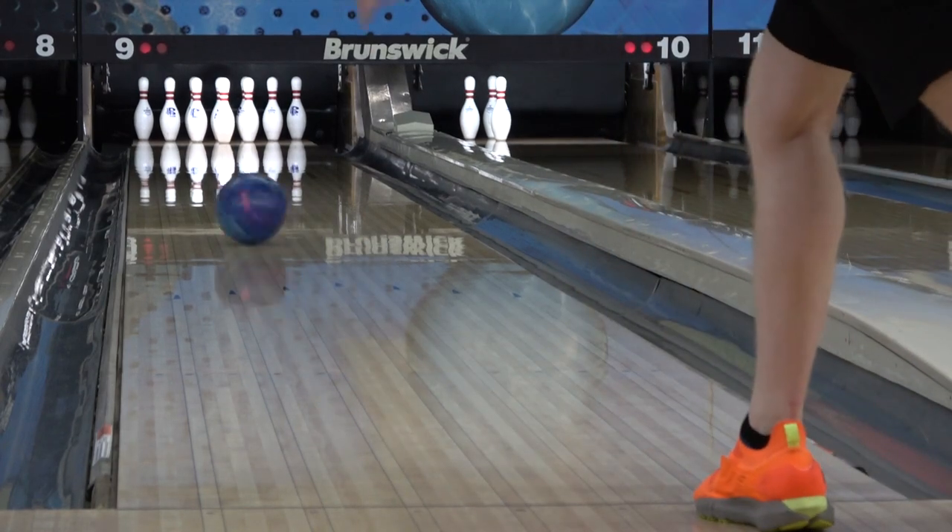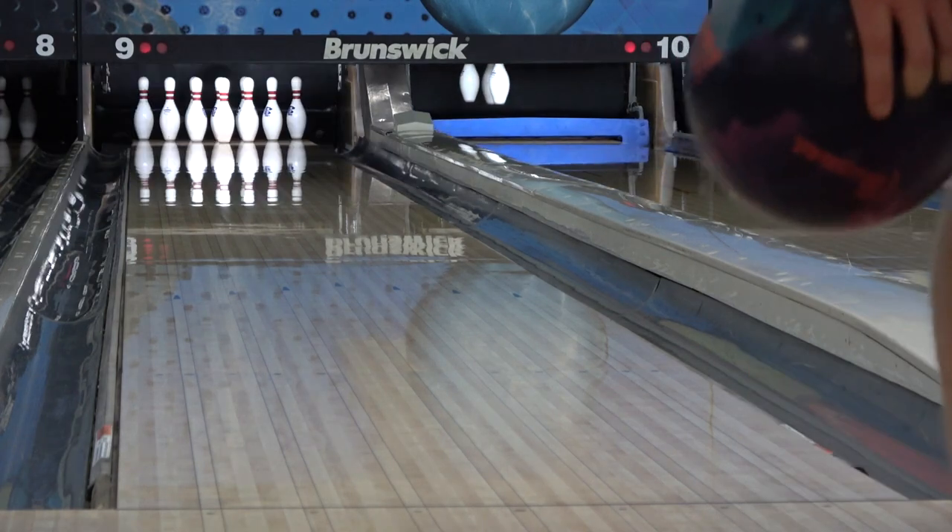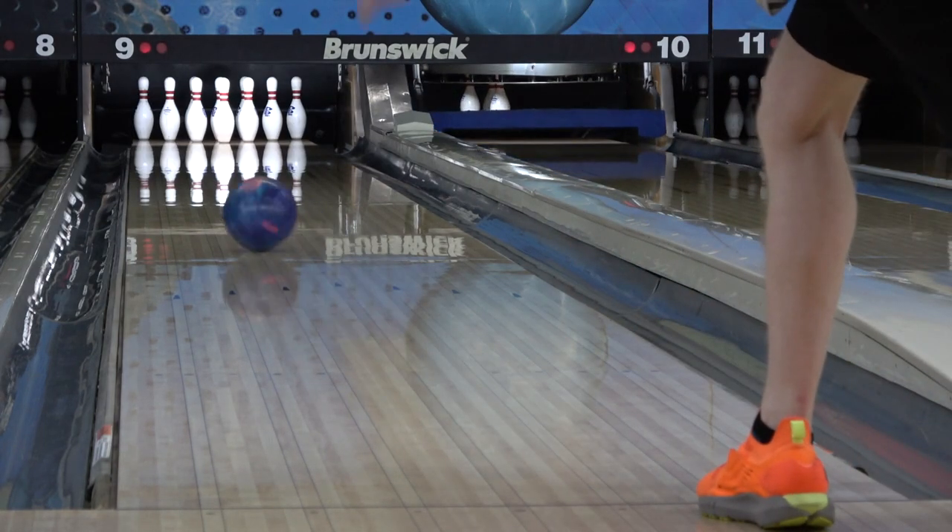It's strong and quite responsive at the same time, and if you can't get this ball to hook, corner, or continue, it's time to invest some money in lessons instead of bowling balls.